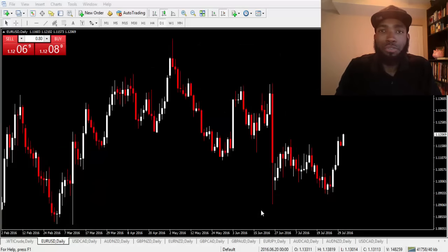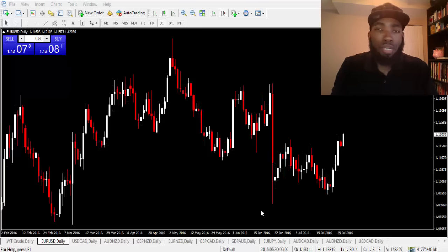Hey, what's going on everybody, this is Yusef Scott. I thank each and every one of you for being here with me this morning, and I thank all of you who've been supporting me over the years. I just wanted to put out a little recap of the three trade alerts that I put out last week on the 27th of July — on USD/CAD, EUR/USD, as well as the Australian dollar/NZD.